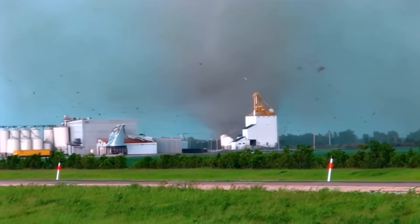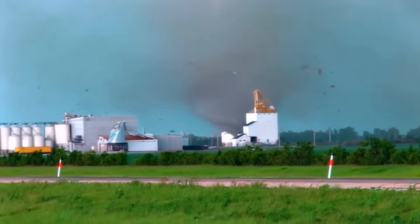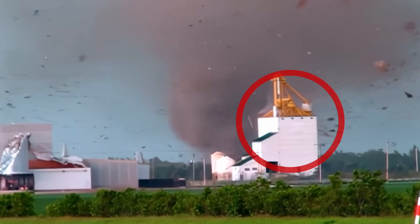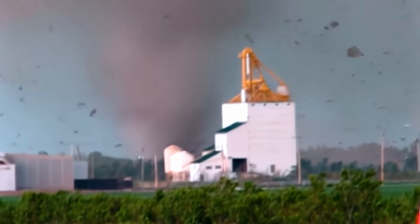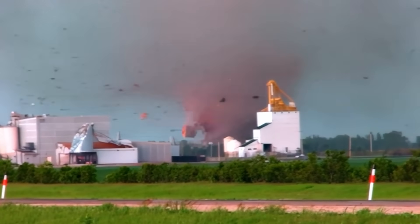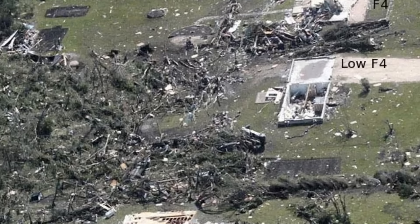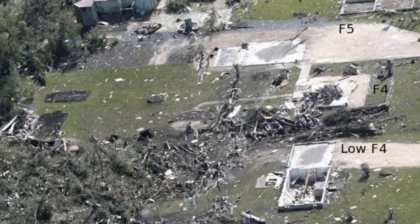The initial F4 rating would last a few months until September of 2007. During that month, the weather service received notice of a video taken by a local that documented the tornado destroying the four southwest homes in the corner of Elie. After viewing the video, the weather service noticed something and came to a shocking conclusion. In the short video, you can see the tornado pick up, throw, and rip apart a full house in the air. This was all done in the span of just a few seconds, proving that the extreme damage to the houses was not done slowly over the span of a few minutes because of the slow forward speed of the tornado.